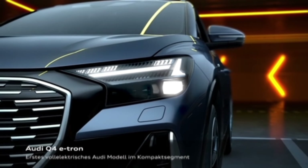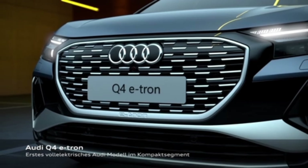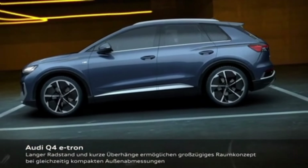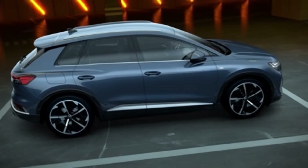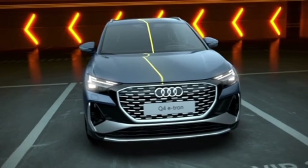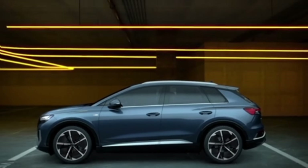In the upgraded 55 powertrain, a dual-motor configuration provides electric AWD. These motors combine to produce 335 hp, and in testing the Q4 55 e-tron hits 60 mph in 4.7 seconds. Driving range is rated by the EPA at 258 miles. The 2025 Q4 55 e-tron can recharge at up to 175 kW, which should allow 10–80% recharging in slightly less than 30 minutes on a DC fast charger.